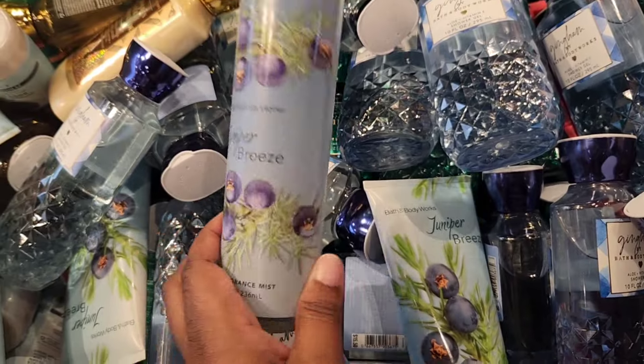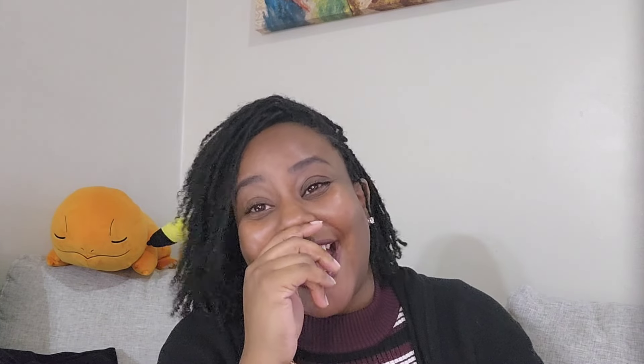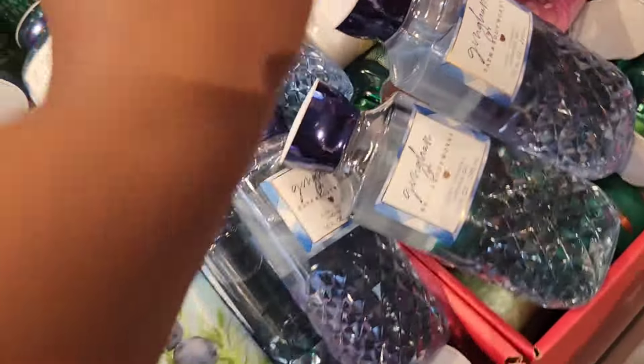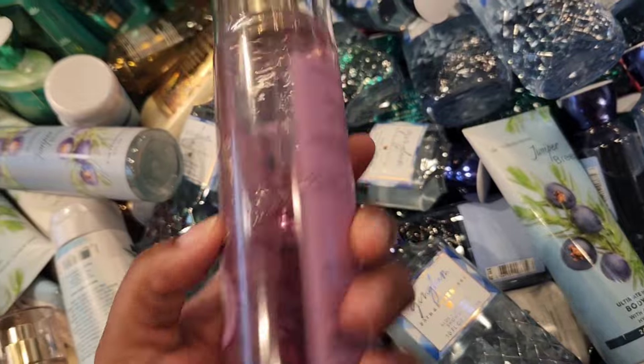I kept finding only one of certain items in the bins. I spotted one Groovy Watermelon from that 70s disco-looking collection that came out. Moving along, I found Juniper Breeze from summer SAS — they are clearly trying to get rid of that. They had a bunch of Gingham and now there's Rose in there with new packaging. If you like Rose from Bath and Body Works, now is the time to stock up.